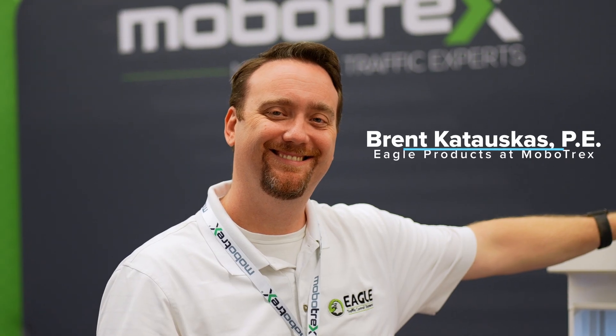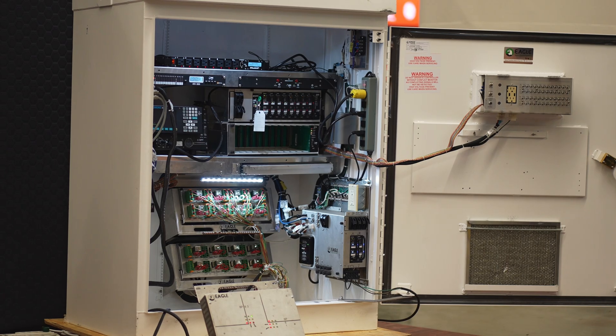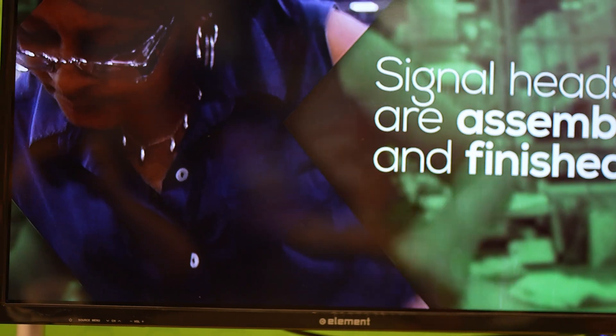My name is Brent Katowskis. I'm the VP of Sales for Eagle Products at Mobotrex. At this year's IMSA Expo, we're showcasing our ATC cabinet. We're proud to be an American manufacturer — we're building this cabinet all in the United States.